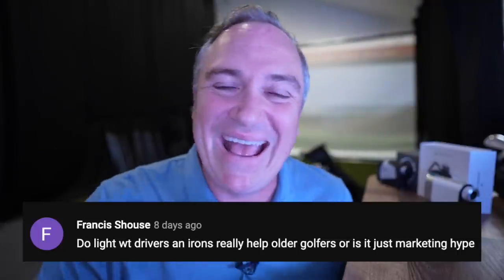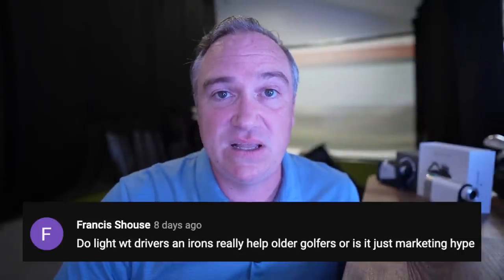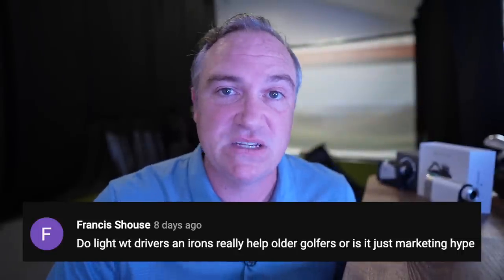Francis Shouse asks: do lightweight drivers and irons really help older golfers or is it just marketing hype? Lightweight equipment is going to help you swing a little bit faster, which helps with distance, so I think it can help. But you should always test it for your own game — the simulators don't lie. Try a number of shafts and different clubs and see what works for you.